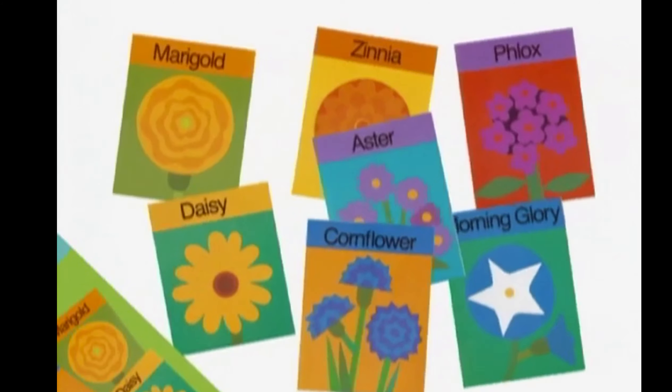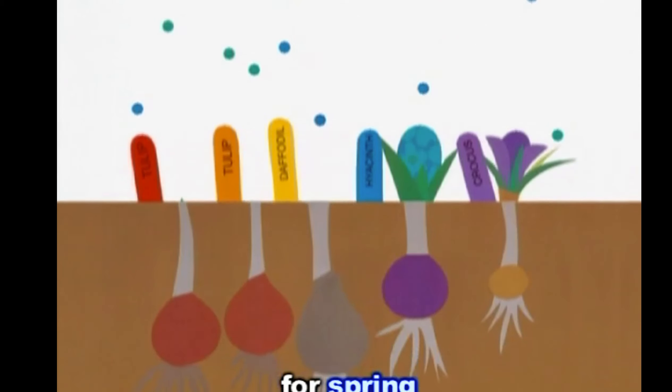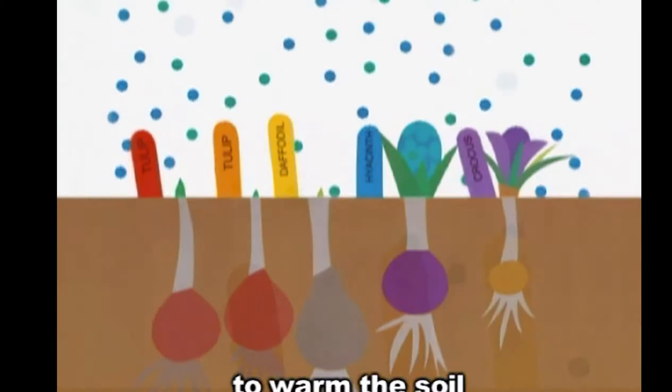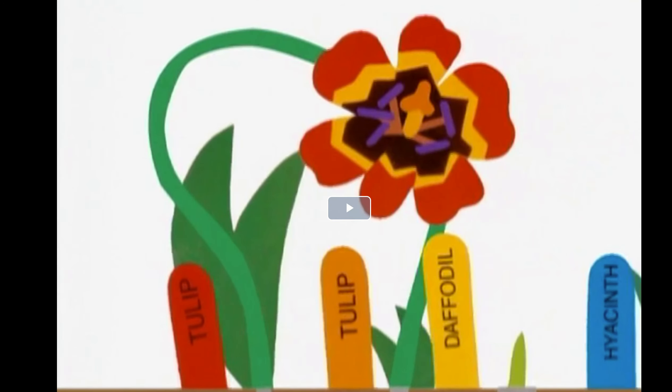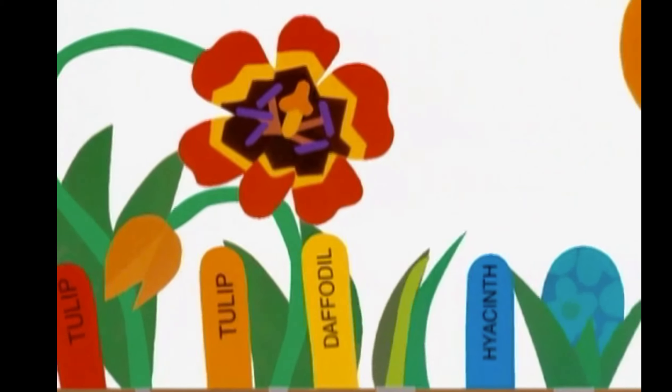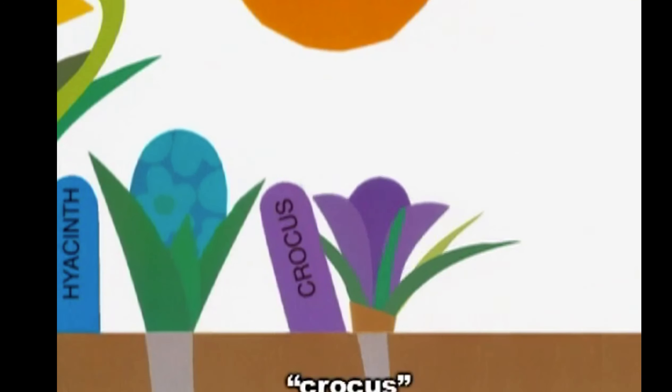And wait all winter long. For spring to warm the soil and sprout the bulbs. I'm wondering what a plant needs to grow. Do you know what a plant needs to grow? Tulip. Daffodil. Hyacinth. Crocus.